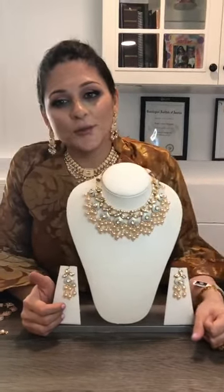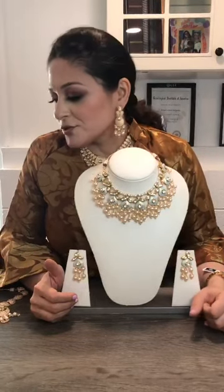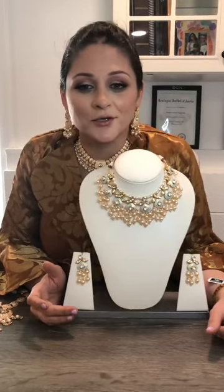Hello everyone, this is Runal again from Reina Jewelry Boutique. Welcome to our online jewelry show. Summer is around the corner, so we would like to introduce to you our summer evening pastel collection for all the beautiful brides and their family members. This is going to be the perfect collection of jewelry for you to wear this summer during the weddings.